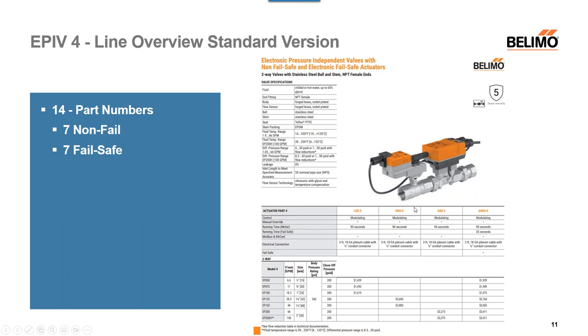Below this you'll see the actuator numbers. If you're sizing your valve and need to figure out what actuator goes with what valve, the example I'll use is the EP050 half-inch valve. Where you see the dollar amounts is the actuators you can use. The LRX-E corresponds to this valve — that number shows you this actuator goes with this valve. You'll see blanks for NRX and ARX since those are not used on this size. The AKRX-E is available for failsafe applications on this size as well.